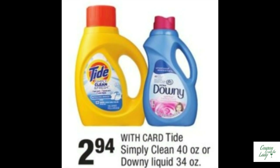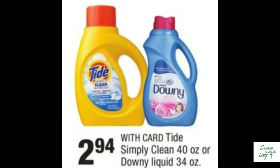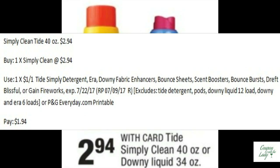Our next deal is on Downy Liquid. The 34-ounce is $2.94. If you use the $1.00 off one coupon from the P&G from July, you would only pay $1.94. Not to be undone, if you're more of a Simply Clean Tide fan, the 40-ounce is also $2.94. There's a coupon in the Redplum — $1.00 off one Tide Simply — so you'll only pay $1.94.